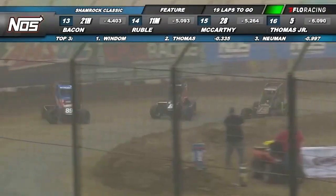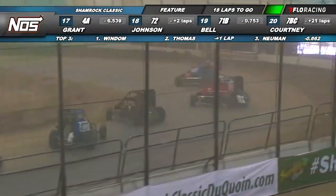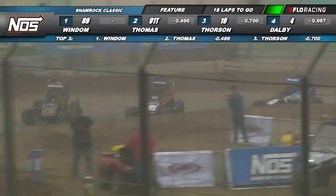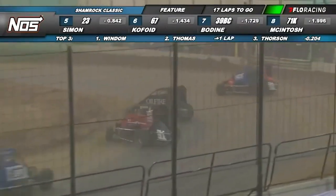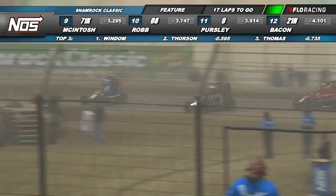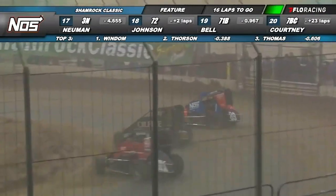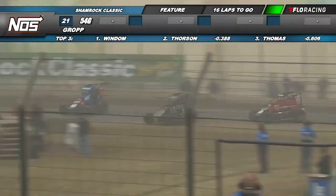Newman had been running the top for a while. The 91 — that's Tyler Thomas — slid high and Tanner Thorson taking a hook to the inside of him. The four of Robert Dalby comes into the mix as Thorson takes over second from Tyler Thomas. Dalby up into the mix and Kyle Simon as well. Tanner Thorson on a tear. Here comes Tyler Thomas once again coming off the inside of turn two. Thorson working that low part of the racetrack, and Chris Windham — I don't know if he knows what's coming.